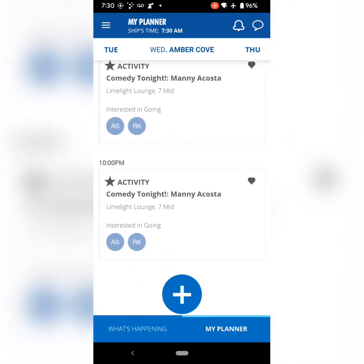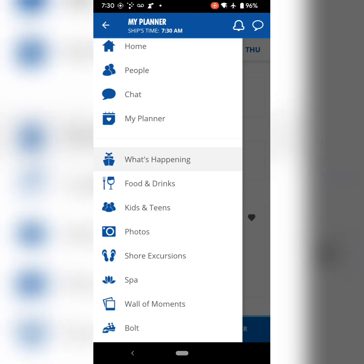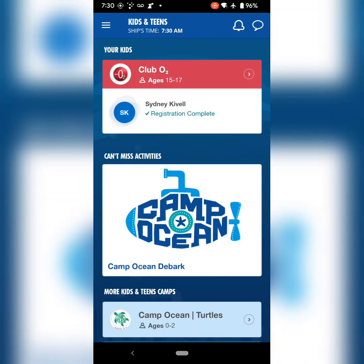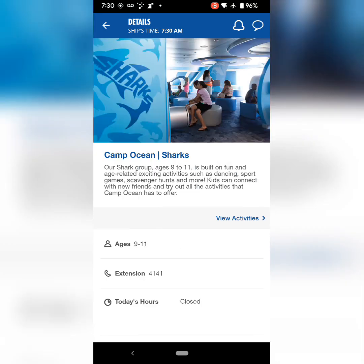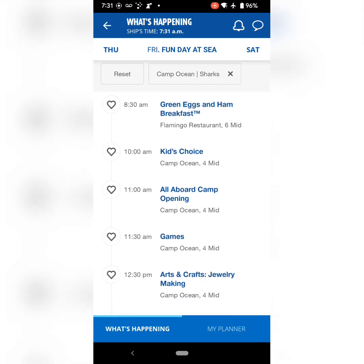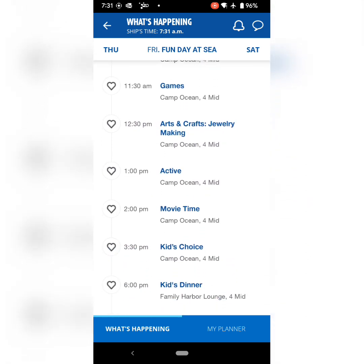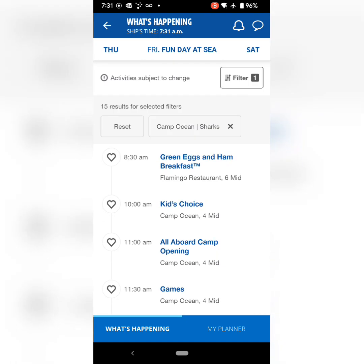Those hearts are specifically set for my planner on the bottom. So instead of what's happening for the entire day, it's just stuff that we have marked off. These are all the age groups for the miscellaneous kids clubs that they have, so you can go in and see what's happening for them and mark off any notifications to make sure you get your kiddos there.